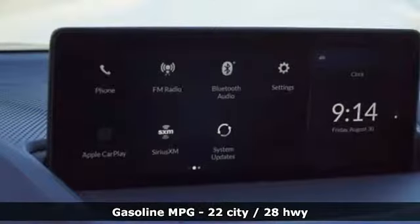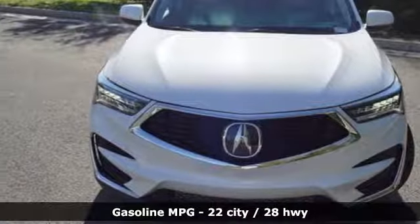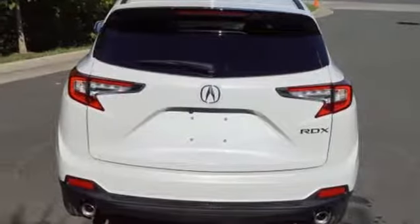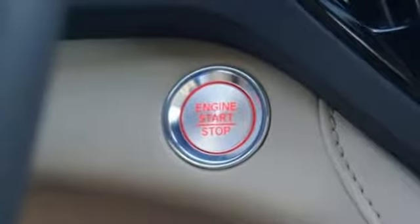Automatic transmission, gas pressurized shocks, streaming audio, power heated mirrors, dual zone climate control, auto dimming rearview mirror, external memory control, doors and push-button start proximity key, front heated bucket seats, and turbo inline four-cylinder engine.